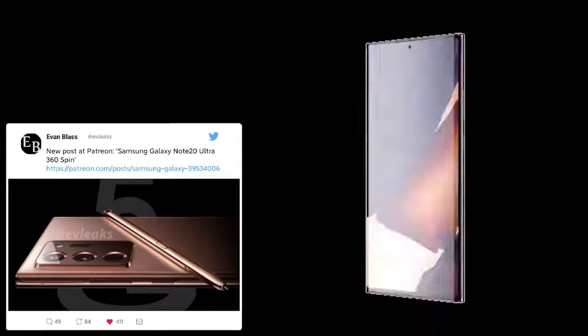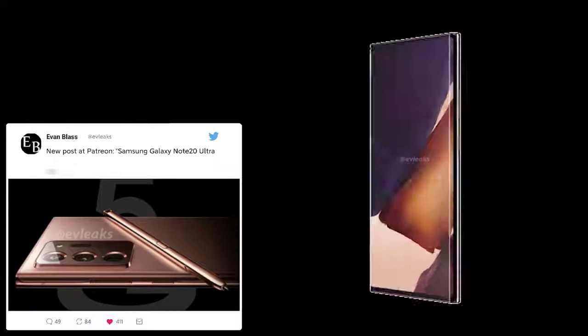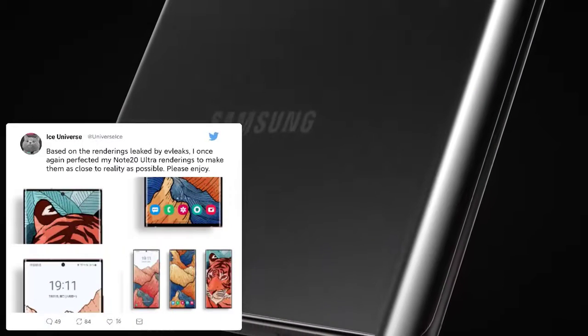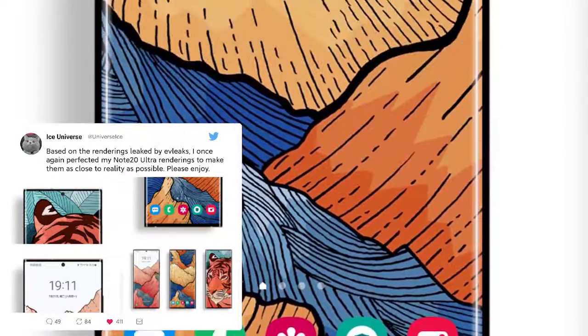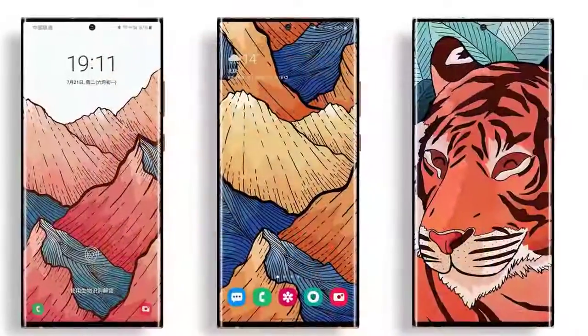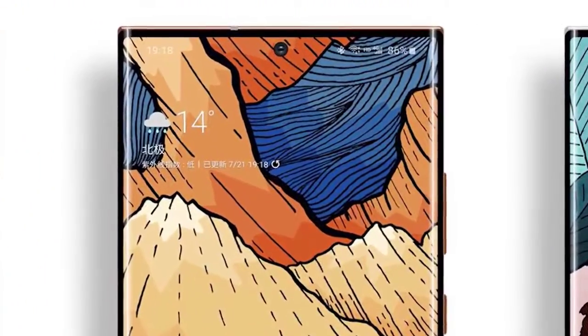There are rumors that Apple may not be able to implement a high refresh rate display in time for launch. Even if Apple does pull off such a feature, the Galaxy Note 20 Ultra should have an edge with its 120Hz panel. The Note 20 Ultra screen is expected to use LTPO technology, which enables the screen to dynamically scale from 1Hz all the way up to 120Hz, making the Note 20 Ultra more efficient.